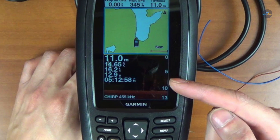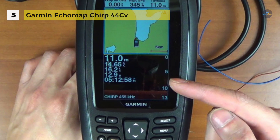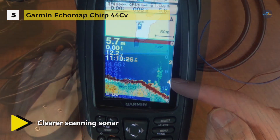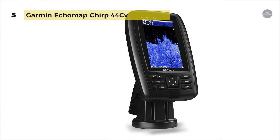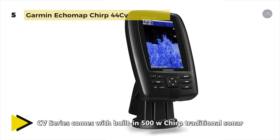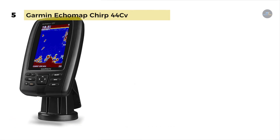The Garmin Ecomap Chirp 44SV provides a clearer scanning sonar that shows you more of what's in the water around your boat. This high-frequency sonar gives near-photographic images with detailed representations of objects, structures, and fish. Chirp sends a continuous sweep of frequencies which provides a broader range of information, and Chirp sonar can create crisper fish arches with better target separation. It has an internal 5Hz GPS which updates position and heading 5 times per second.